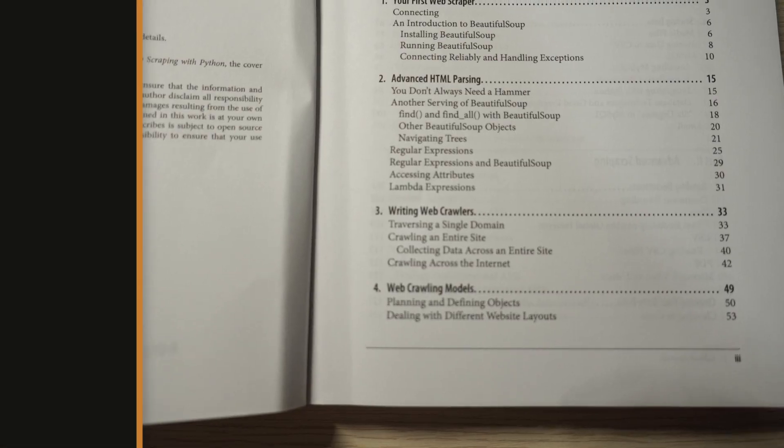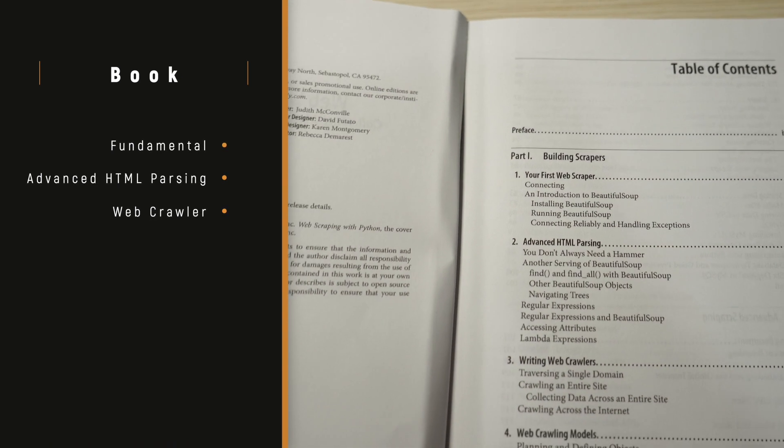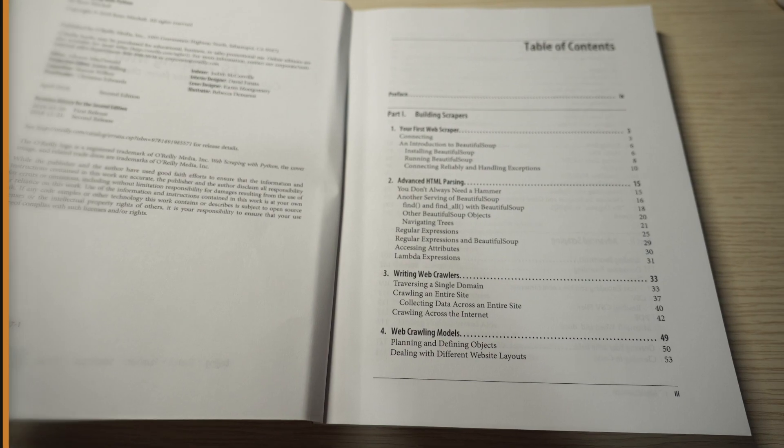To avoid legal issues, Ryan didn't target any popular website. Rather, she has her own website with different content where you can apply her techniques to collect data. For basics, you will learn the fundamentals of web scraping, advanced HTML parsing, how to write web crawlers, how to model a crawl, and how to store data from web scraping.